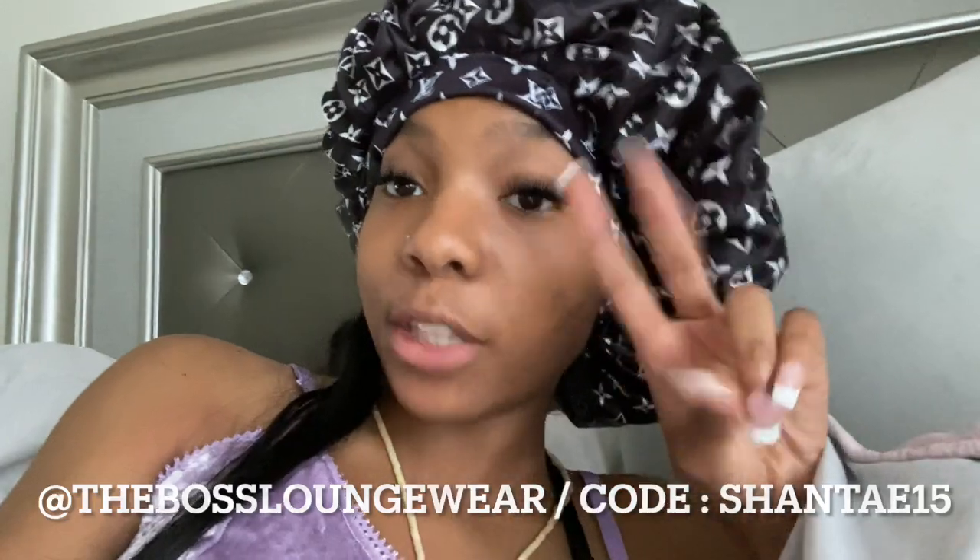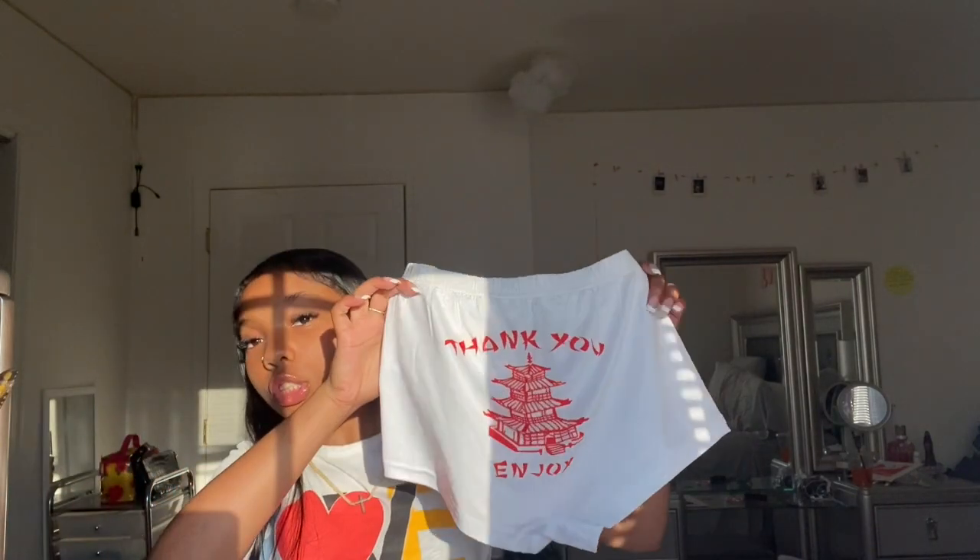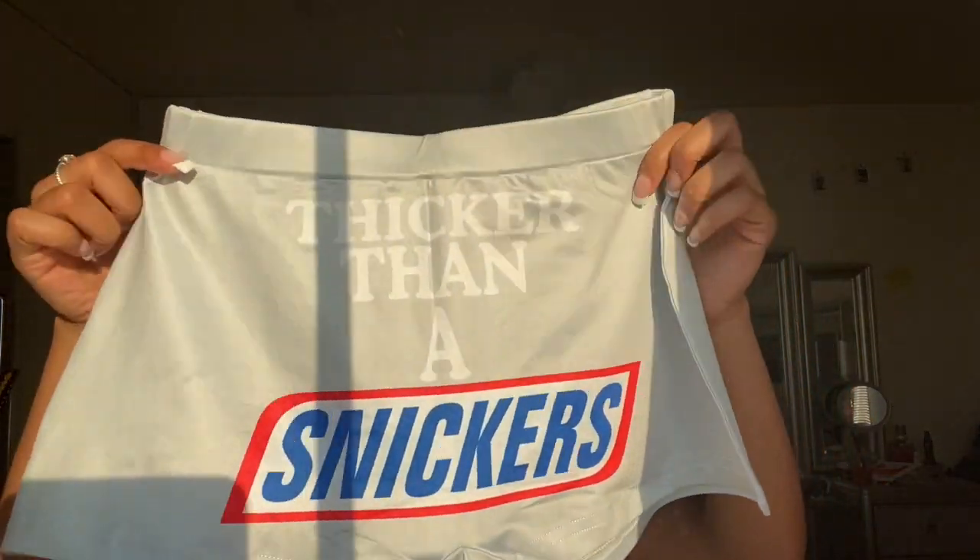There is a sale on the shorts — buy two, get one free — so head on over now. For the shorts, I have actually tried these on. The Boss Loungewear has what I would say are the cutest shorts I have ever seen. These fit me so well. This is a size small — I usually go extra small, but small fits depending on your frame. I also got 'Thicker Than a Snicker,' and it's printed on both sides.